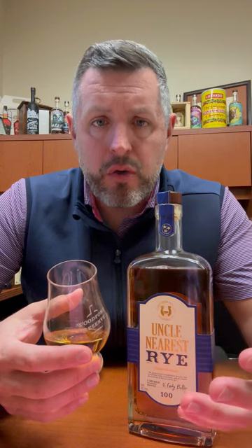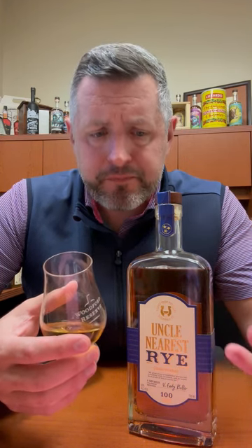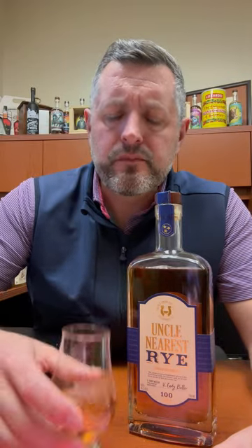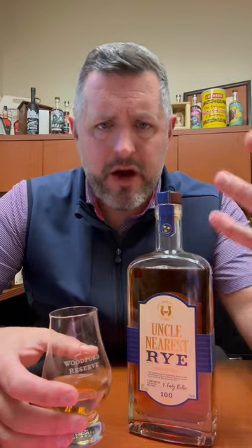Nice soft oak, more soft vanilla — that's sort of a hallmark of Canadian whiskey. There's kind of a walnut, a nutty flavor that's a little different than some others I've tasted in the past. There's a nice warming spice throughout, and then a little bit of honey on the finish.